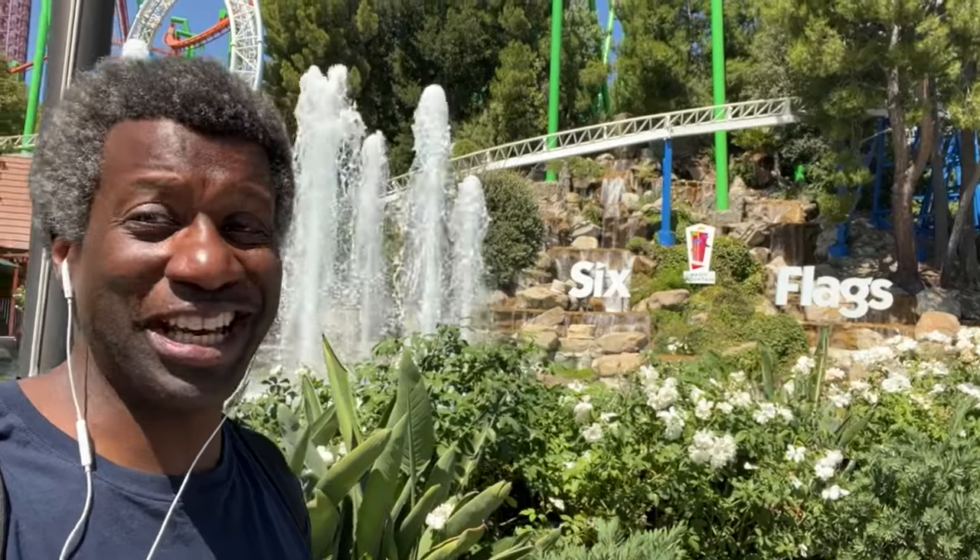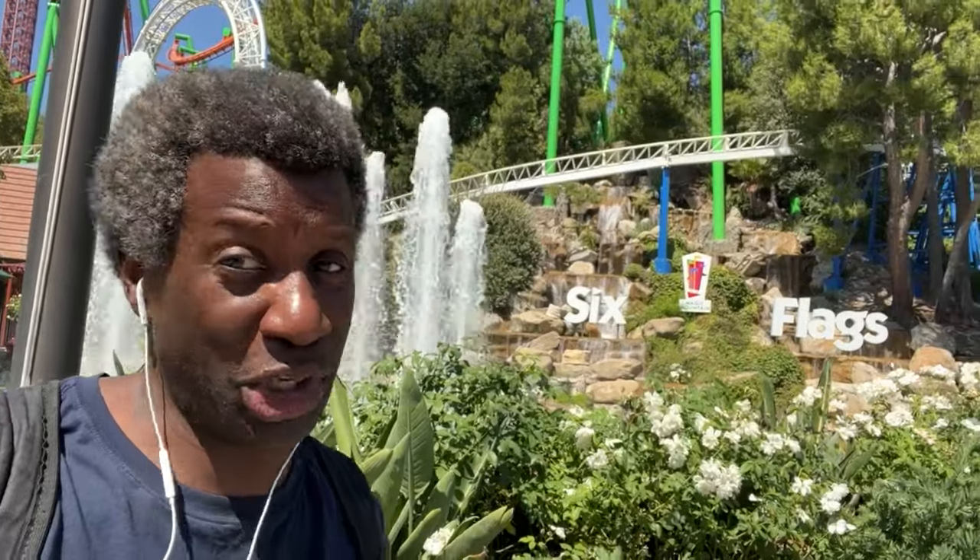Hey, I'm the BBG and I'm at Six Flags Magic Mountain again. It's the only place I have a pass. Cue the logo.